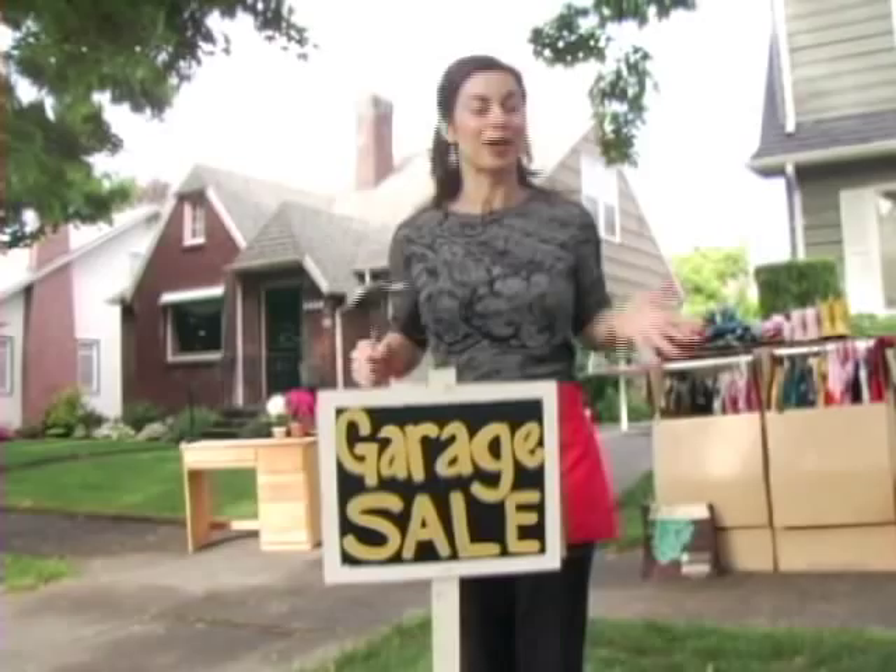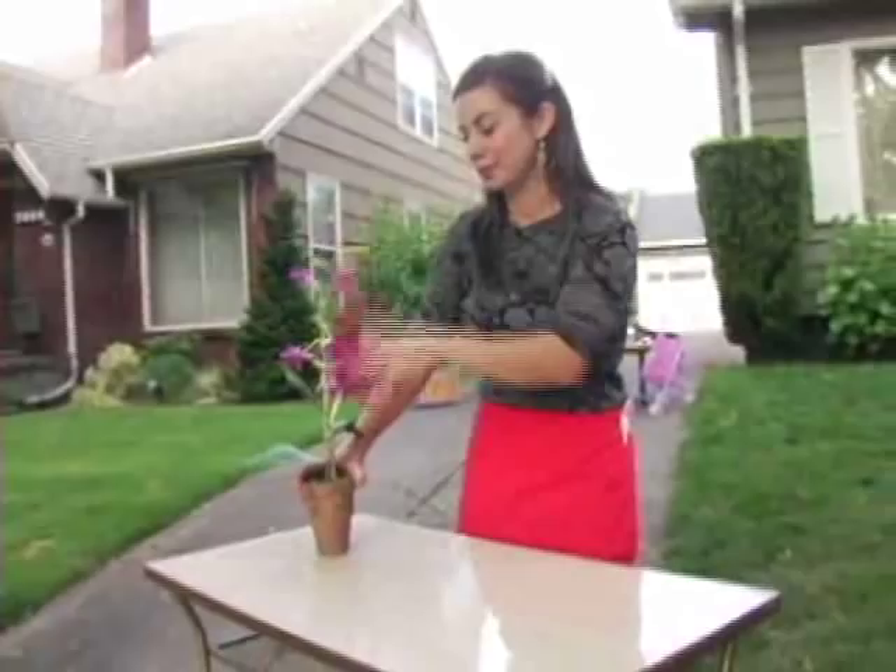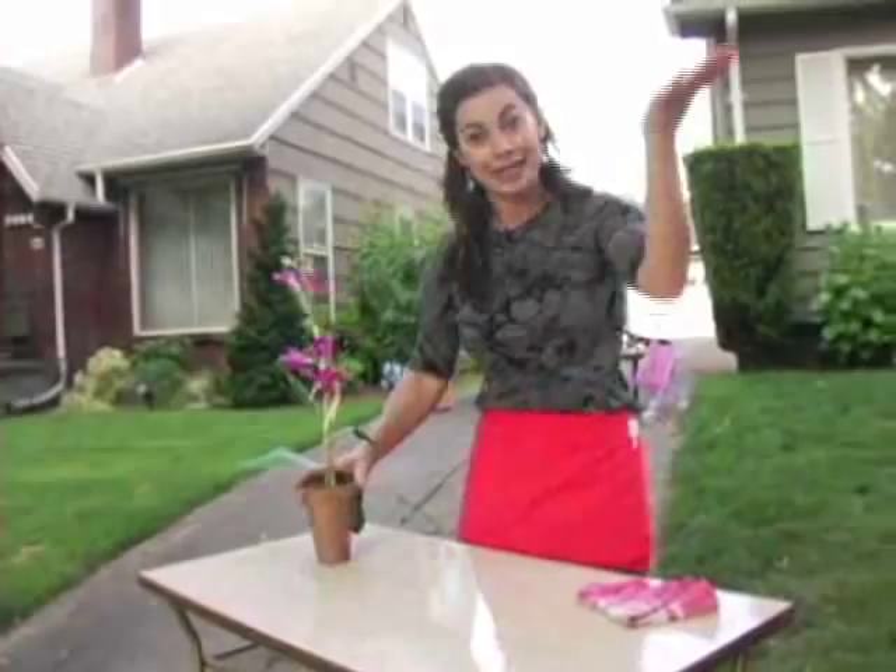Garage sales can be very time-consuming, but they can also be profitable. First things first: clean all of your items because they're going to sell better if they look presentable. After that, you have to price everything. Don't skip this step because it's going to cut down on negotiation. Labels are available right in the regular grocery store, or you can get larger ones at an office supply store for bigger ticket items — just tape them right to your items.